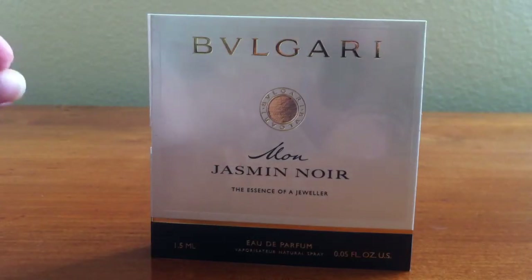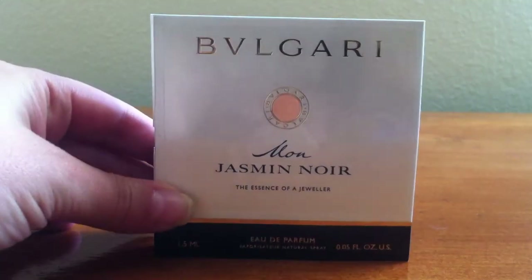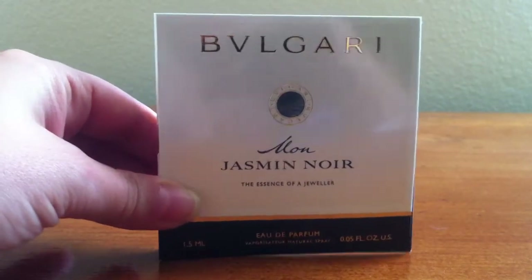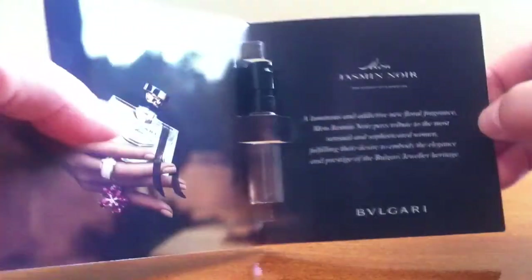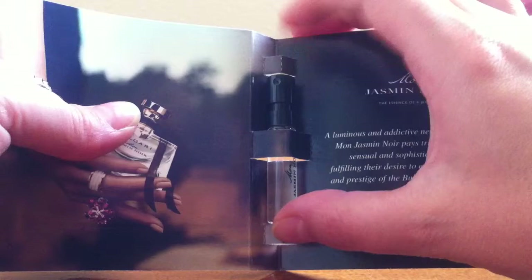Alright, so the first thing that I got is by Bulgari. It's called Moan Jasmine Noir. It is a perfume size sample. The only difference is that this one does have a spray top to it, so that's a nice addition.